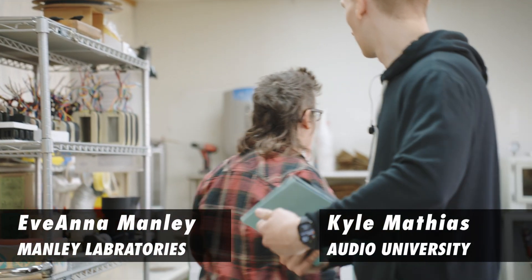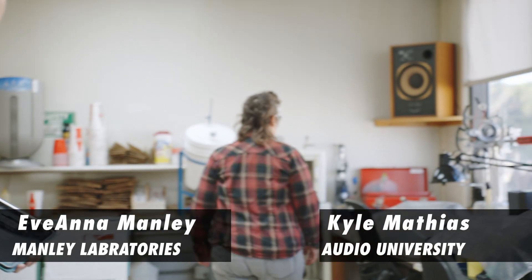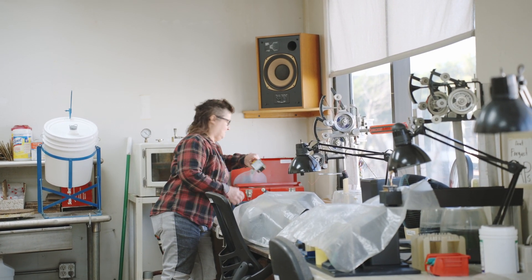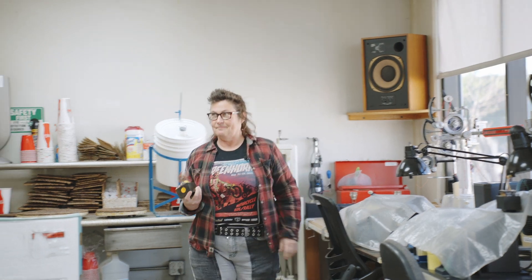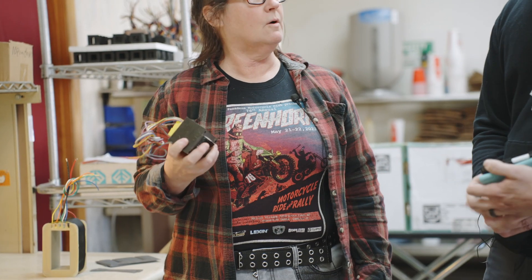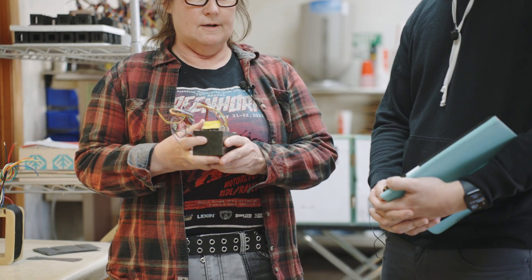I'll grab a little prop right here to illustrate a story. Here's a little transformer that we developed right here. We had a part — a prior part — for a little 50-watt amplifier using EL84 tubes.